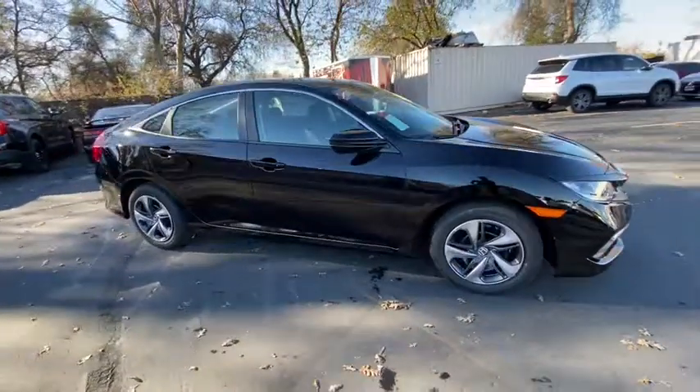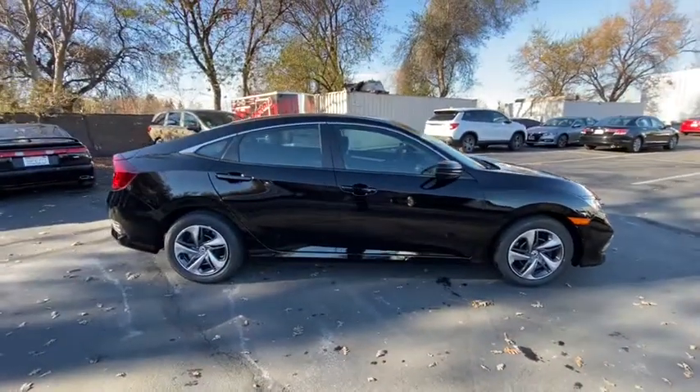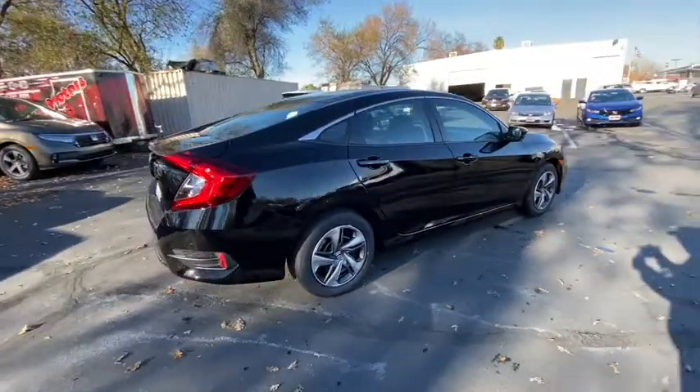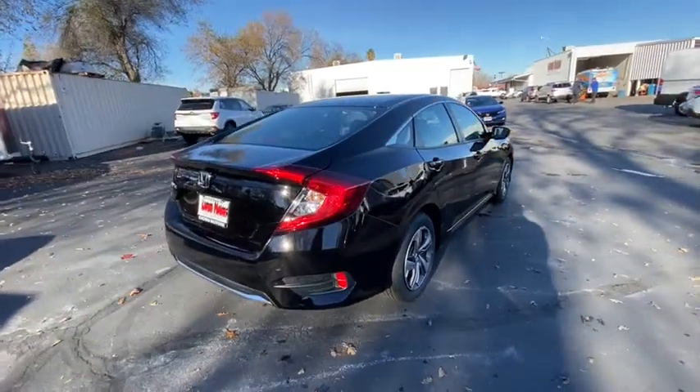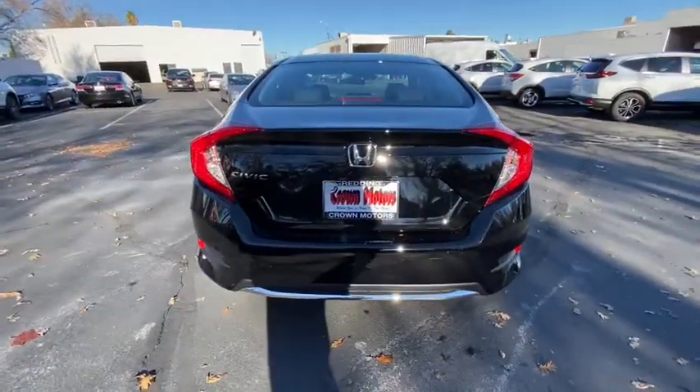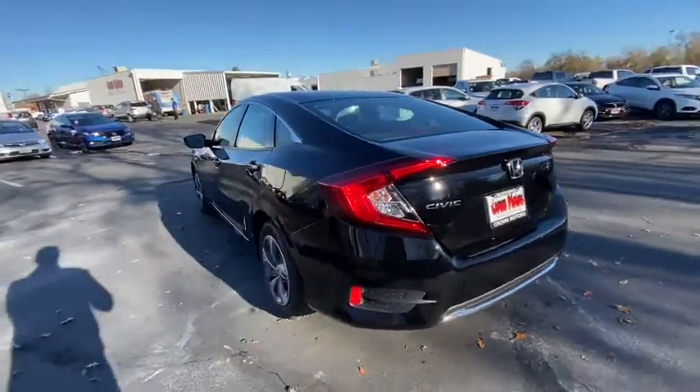This could be the car for you. The 2021 Honda Civic. Energize your daily drive in this sleek Civic Coupe. Its sophisticated style, thrilling performance, and state-of-the-art safety and connectivity tech will make you rediscover the fun of the open road.